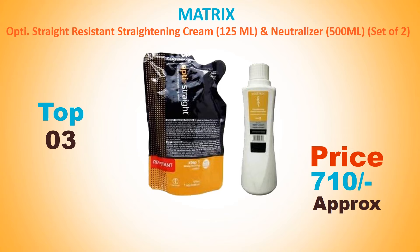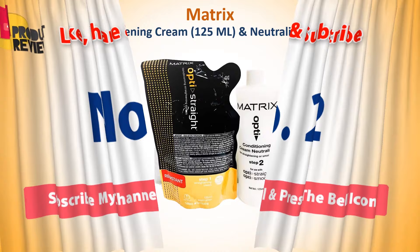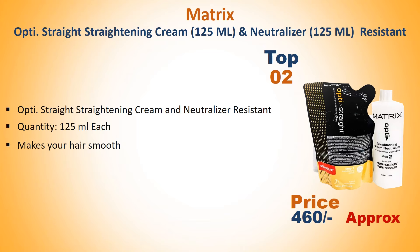Number 3: Matrix Opti Straight straightening cream 125ml and naturalizer 500ml — a set of two. Approach price: 710 rupees. One straightening cream, one naturalizer, for men and women. Number 2: Matrix Opti Straight straightening cream 125ml and naturalizer 125ml. Approach price: 460 rupees.